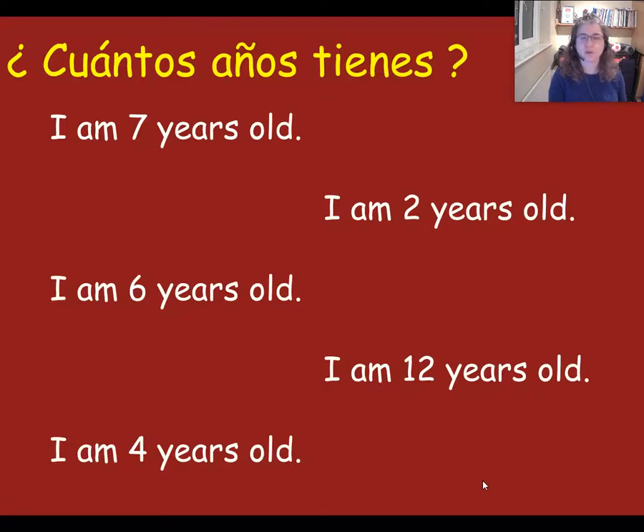We are going to do a little bit of listening practice now with the ages. There are some English ages written on the screen here. I'm going to say an age in Spanish, and I want you to point to the one that you think that is in English. So point to the one I'm saying, but of course I'm saying it in Spanish — I want you to point to its translation in English.